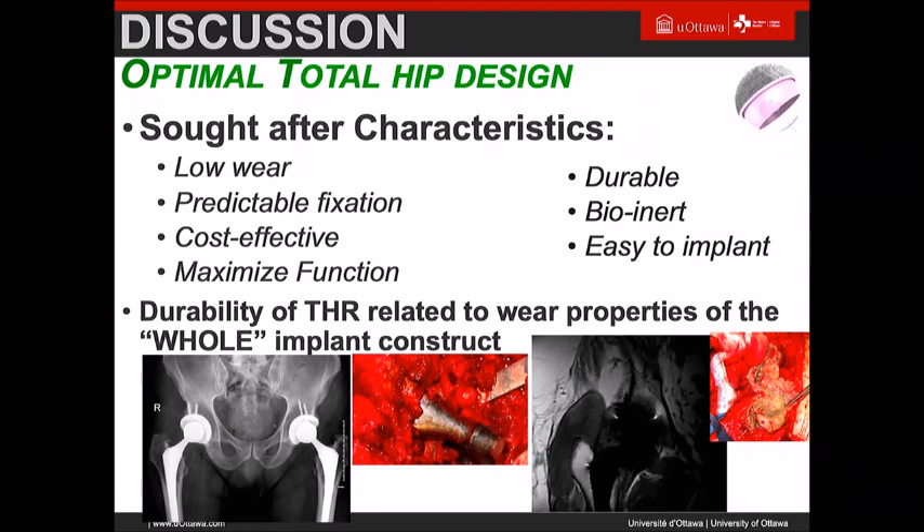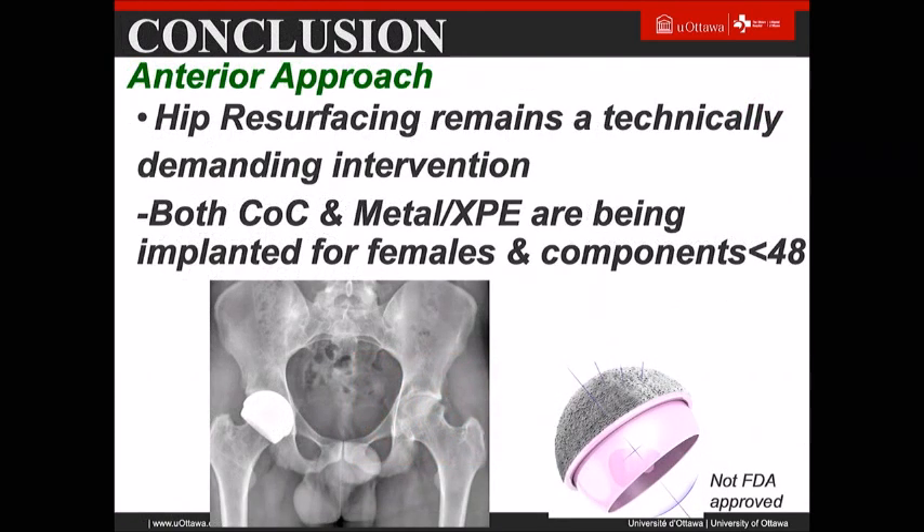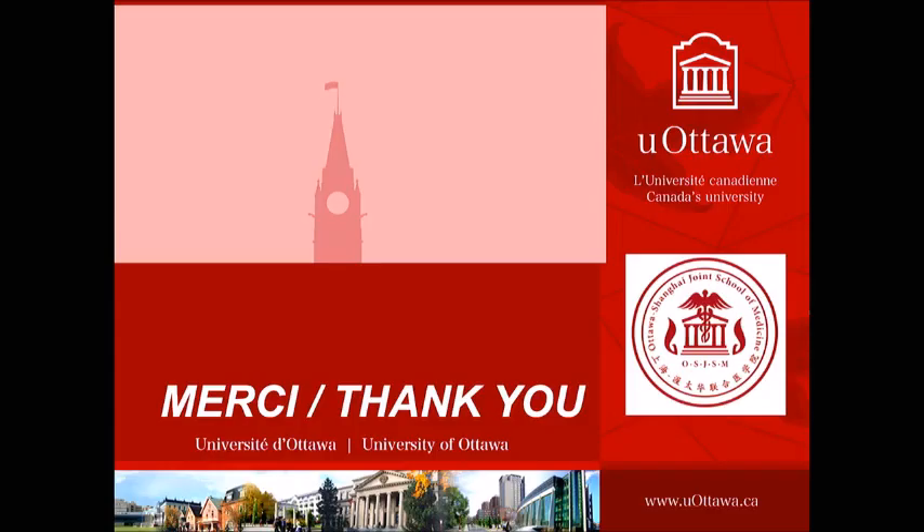What is the optimal reconstruction of an implant? You have to look at the whole design together. A lot of times people say we didn't have any component revision — we just revised the liner, just had a dislocation, had a periprosthetic fracture — but you have to look at the whole construct. You want to minimize wear, have predictable fixation, cost-effectiveness, maximum function, durable bioinerter materials, and easy implantation. Resurfacing still has a role in that regard. It remains a technically demanding intervention, but there are now both ceramic-on-ceramic and highly crosslinked resurfacing options being implanted in females and young males, so I think it has a bright future.